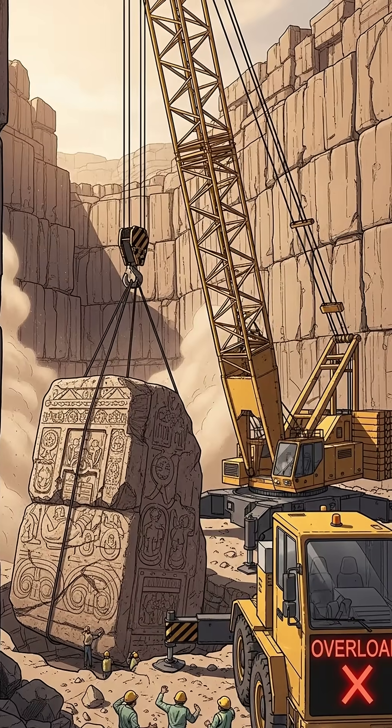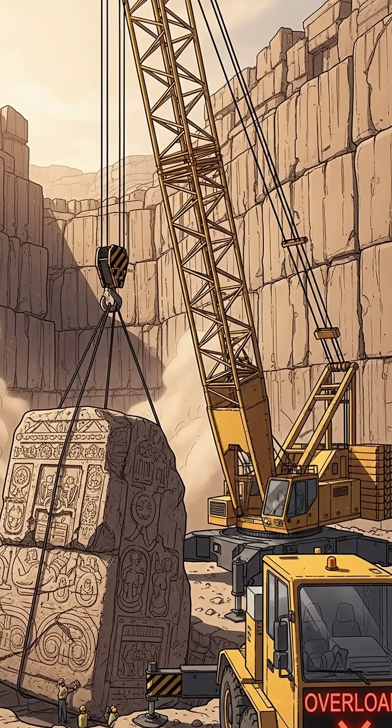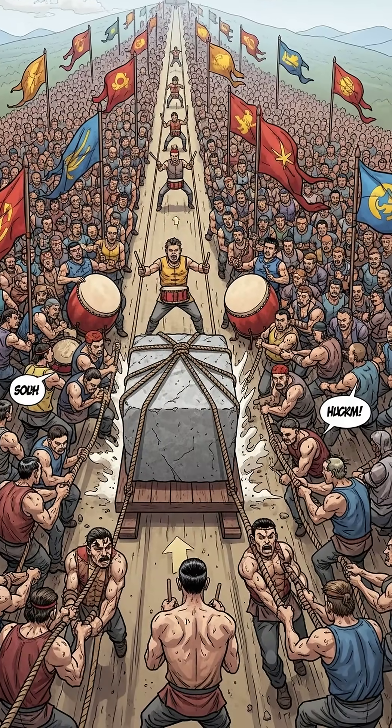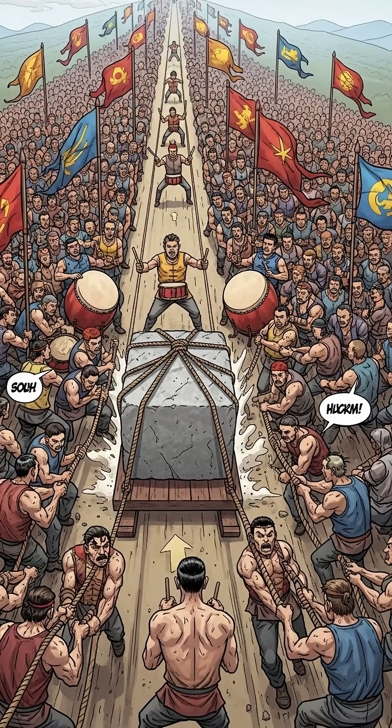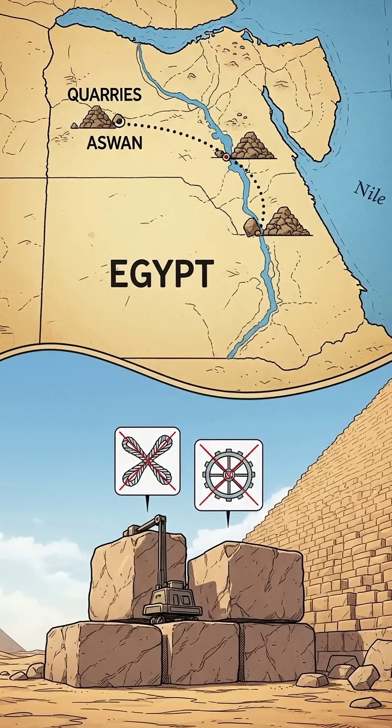Take Baalbek in Lebanon. One stone alone — the Stone of the Pregnant Woman — weighs about 1,000 tons. Even today, no heavy crane could lift it intact. To drag it, you'd need thousands of men pulling in perfect sync on terrain that's uphill.